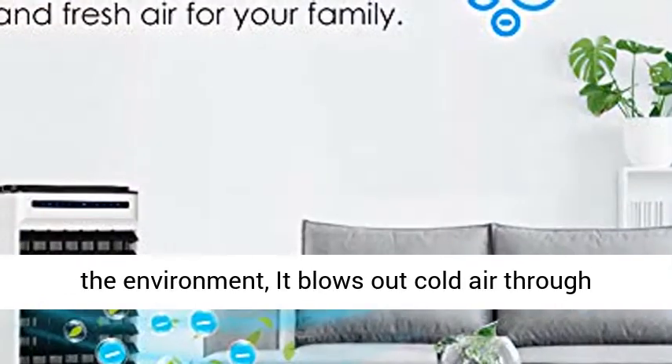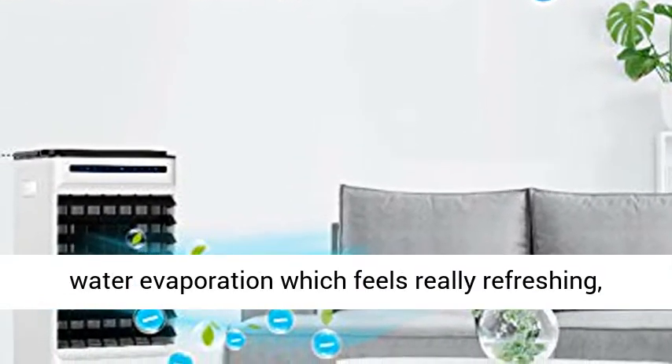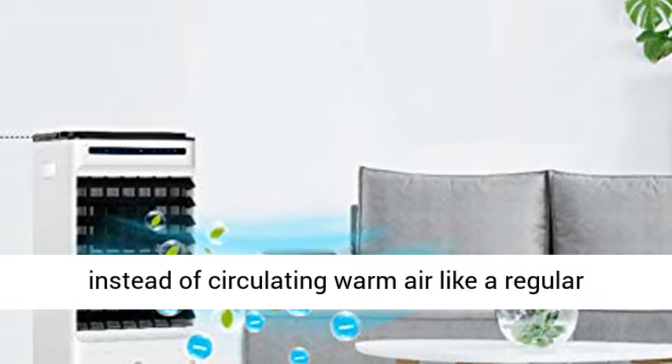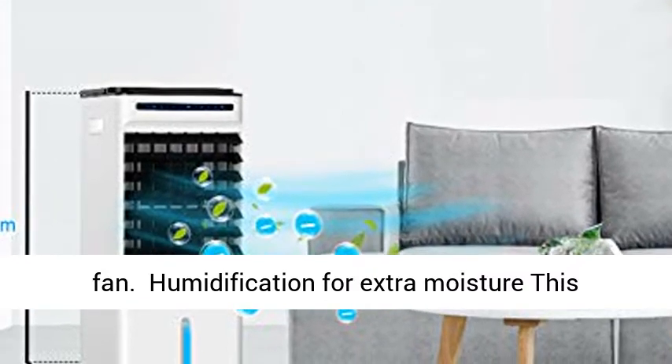Energy saving and energy efficient: this 65W mini air conditioner uses up to 75% less electricity than costly AC, does no harm to the environment, and blows out cold air through water evaporation which feels really refreshing, instead of circulating warm air like a regular fan.